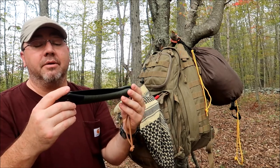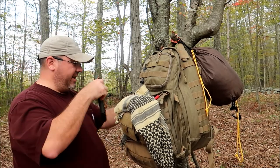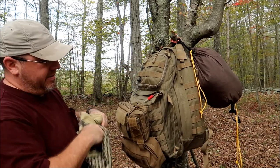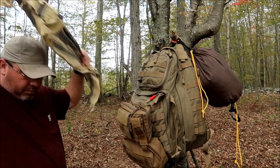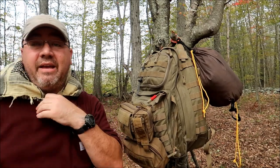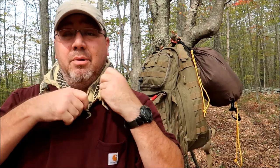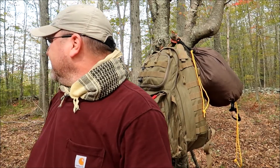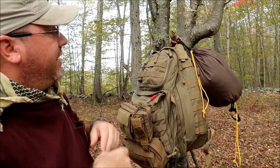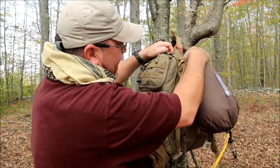This is the Baco Laplander — a fantastic saw that fits in any pack I've had. I usually put it in the side pocket. I've been over here for a while; no mosquitoes, but there have been a couple of horse flies bothering me. That seems pretty common every time I've been over here.